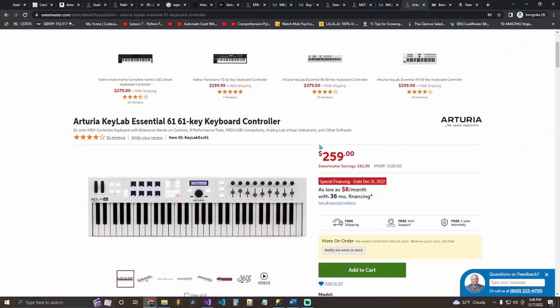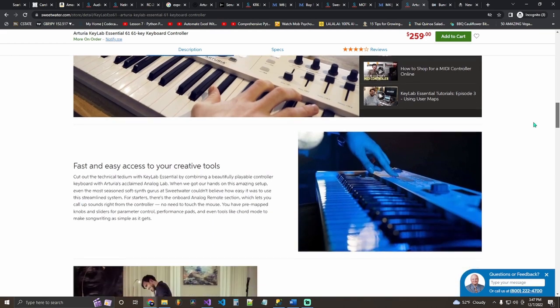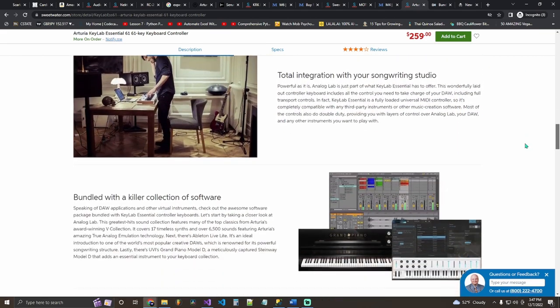The mini keyboard mentioned earlier is great just for getting your thoughts out, but it doesn't come with pads, sliders, or knobs. The Arturia KeyLab Essential 61-key keyboard, at 259 dollars, comes with all of that. It's the one I want to get. If you're already set on piano or know a few scales, this keyboard gives you more controllability — you don't have to keep switching between controlling knobs in your DAW and actually playing.